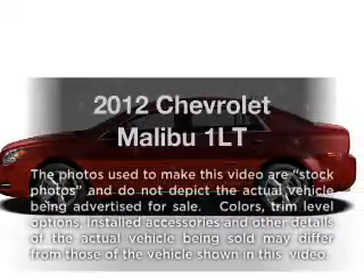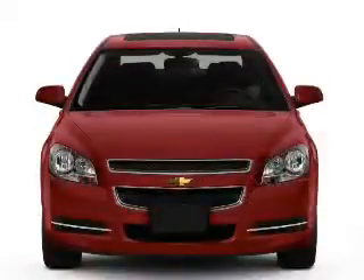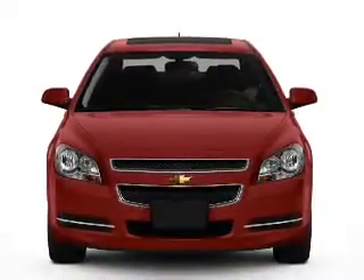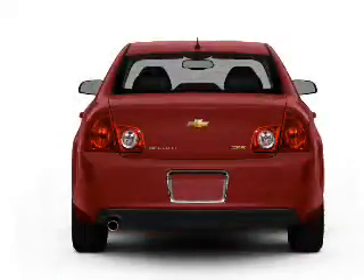Introducing the 2012 Chevrolet Malibu. If you're looking for a first-rate auto, this one could be yours today. With an efficient four-cylinder engine connected to a smooth-shifting six-speed automatic transmission,